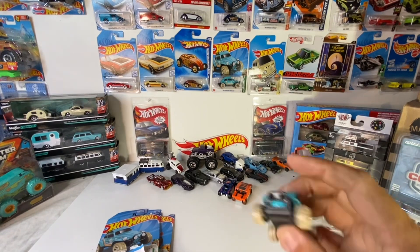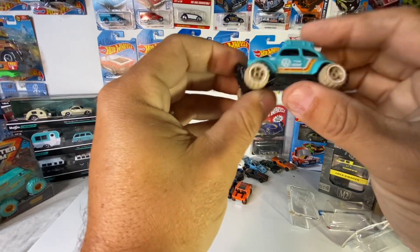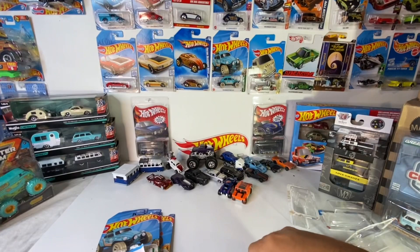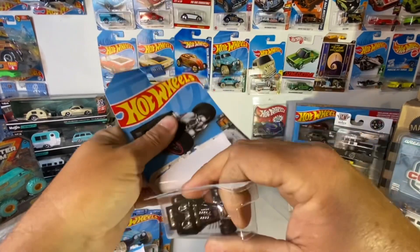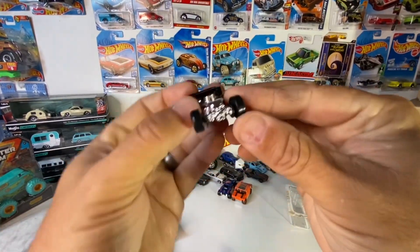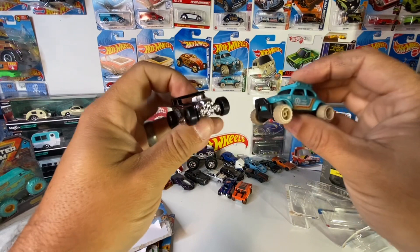One thing I thought — the front has lights and everything, but if I'm not gonna use the lights we could swap. We got this Bone Shaker here, so if I don't use the lights I could take this skull off the front and put it on the front of the VW.